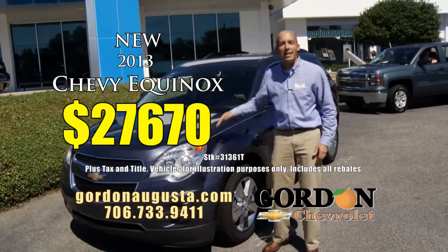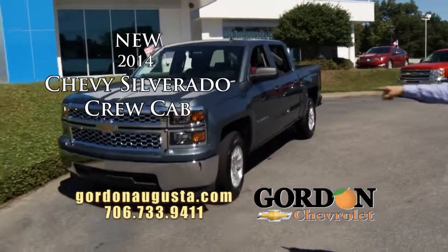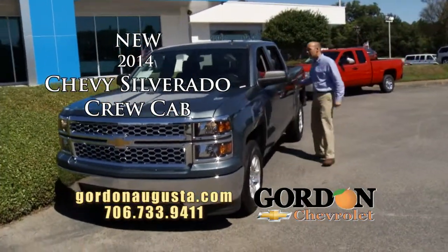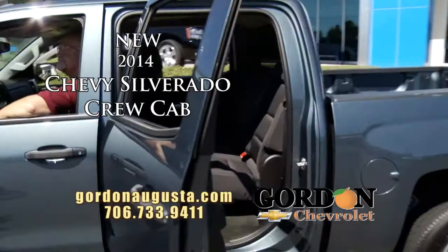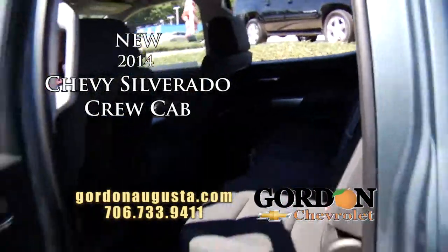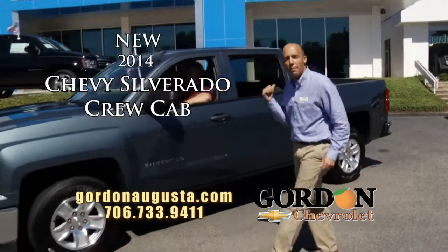Coming up behind that, the 2014 Silverado Crew Cab LT — we waited for this truck and it arrived. Look at the redesign of this 2014, and look on the inside: do not miss the new cavernous interior on this truck — absolutely enormous. Great 5-foot-8 bed on this LT loaded out. At Gordon Chevrolet, I've got the best selection of 2014 Silverados around. Come see it today.